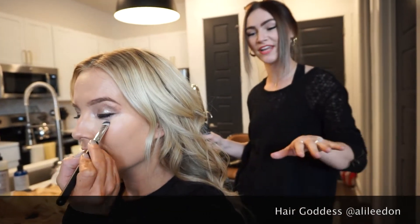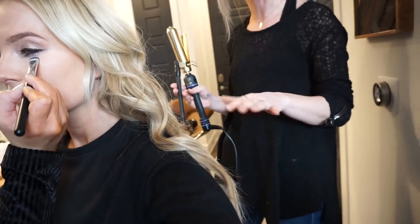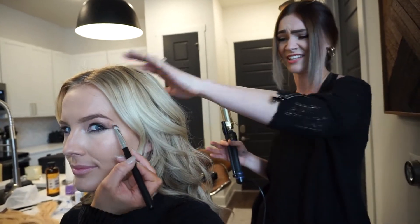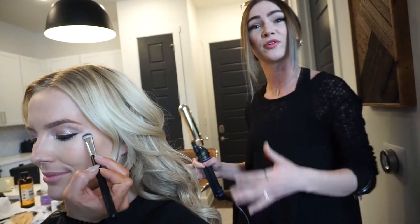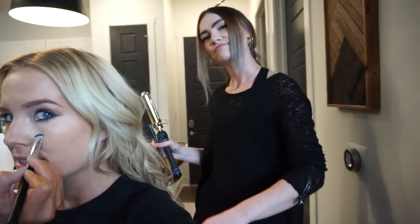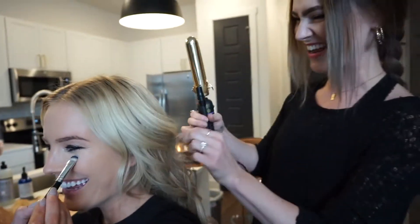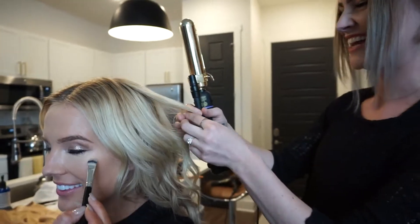Since it's humid out, we're gonna be putting in some effortless waves and keeping the ends a little bit straighter to make it look a little unfinished but still done — kind of more natural. We're just gonna let the humidity do its thing, and we're dispersing sea salt spray so that if it rains, it just looks super natural.